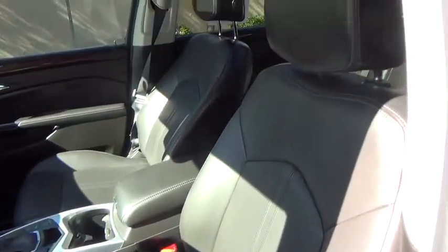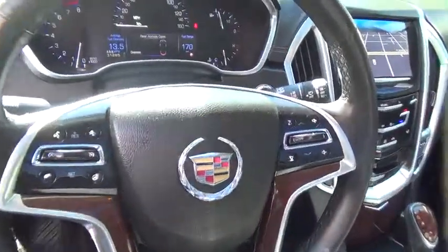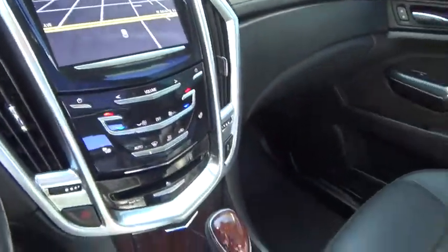Trip odometer, CD player, power door locks, power brakes, memorized settings for two drivers, tilt steering wheel, rear view camera, power seat, power mirrors, map lights, leather interior group.